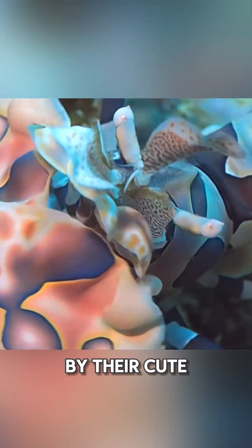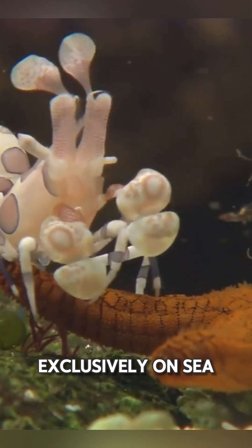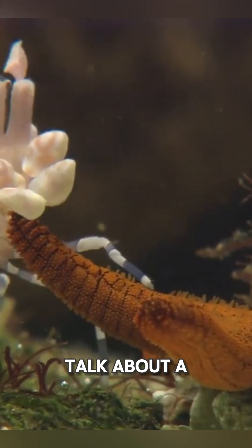Don't be fooled by their cute looks. Harlequin Shrimp are fearsome hunters that feed almost exclusively on sea stars. That's right, these pint-sized predators can take down prey many times their size. Talk about a big appetite.